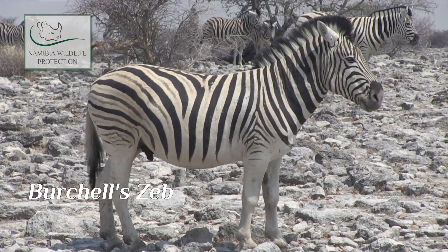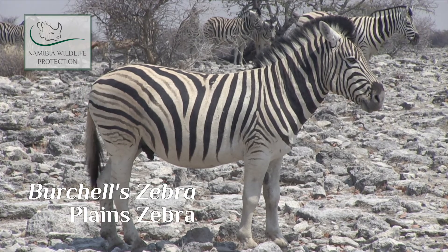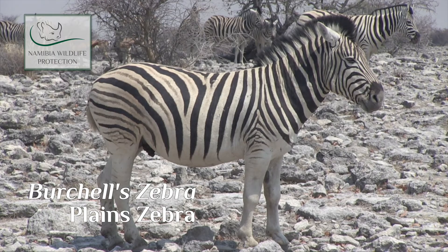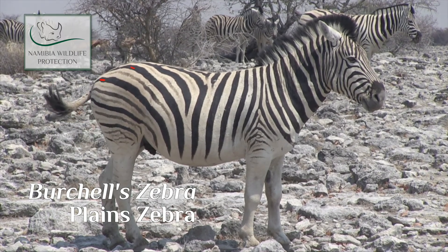Both zebras look alike with the untrained eye, but if you look closely you will find that the Burchell's zebra or the plain zebra has a ghost line inside the white area between the two black stripes. So you have the black stripe, then in the white piece before the next black stripe, there's a ghost line in it.